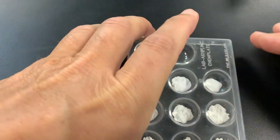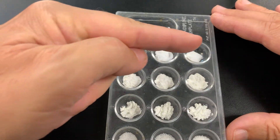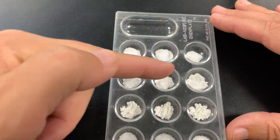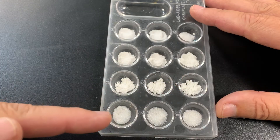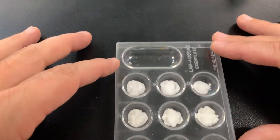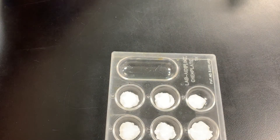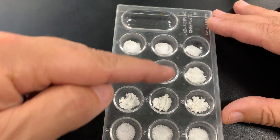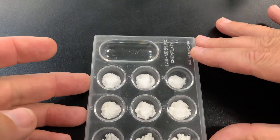Let's get started. I have already put my powders into their compartments. The top row is baking soda, the next row is baking powder, then cornstarch, and then sugar. The first column we are going to test with water, this column with vinegar, and this column with iodine.